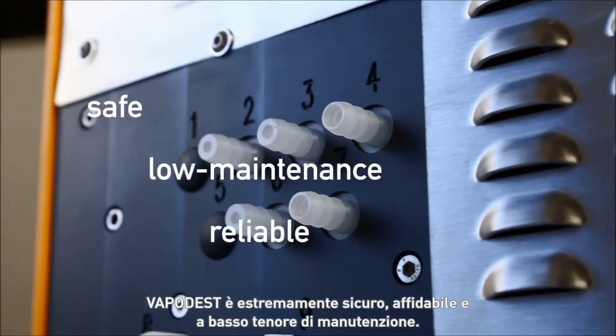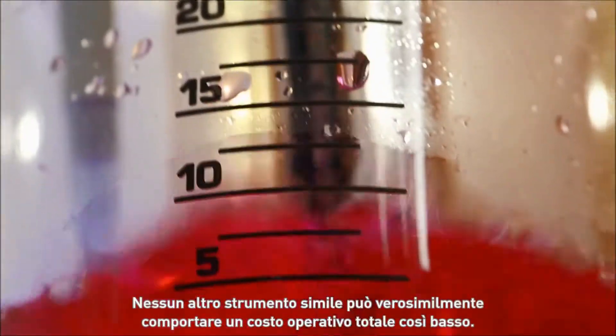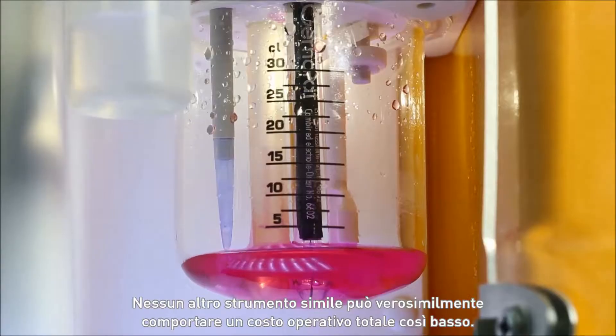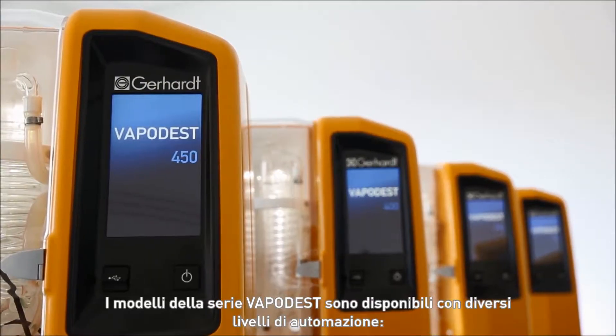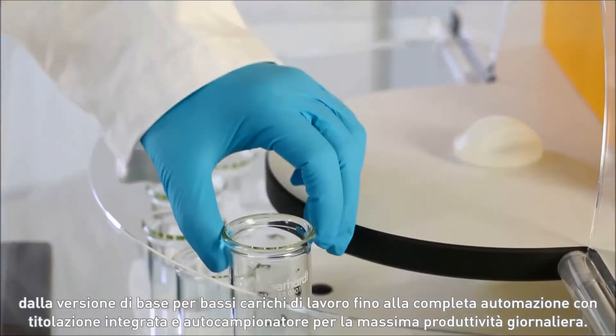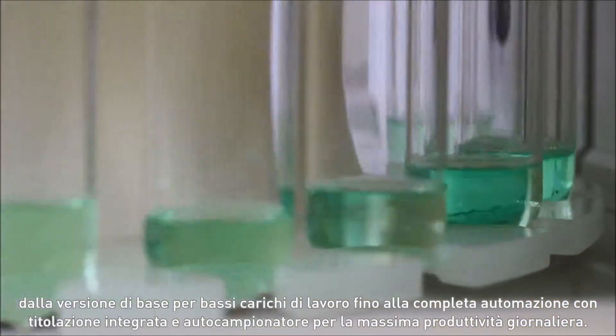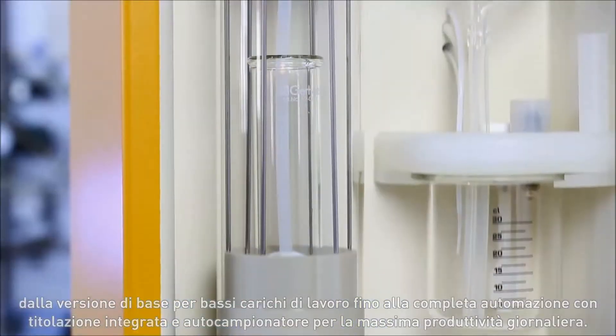Vapodest is extremely secure, low maintenance and reliable. Virtually no other comparable device generates such low total operating costs. The Vapodest model series is available with different levels of automation, from the smart version for low sample volumes through to full automation with integrated titration and sample changer for high sample throughput.